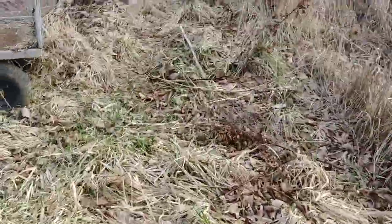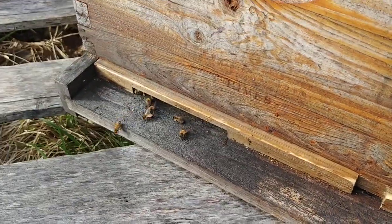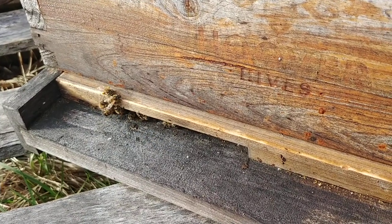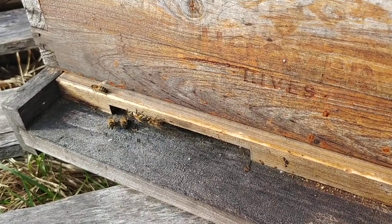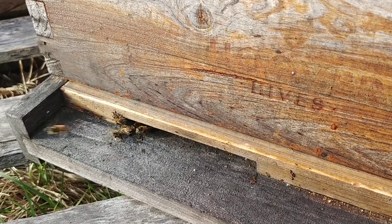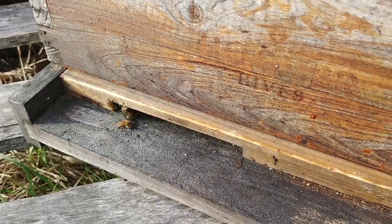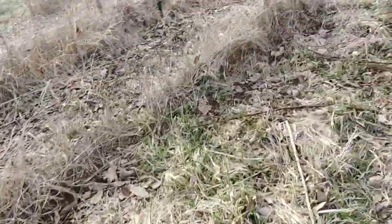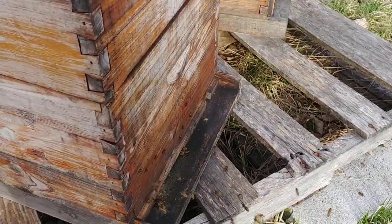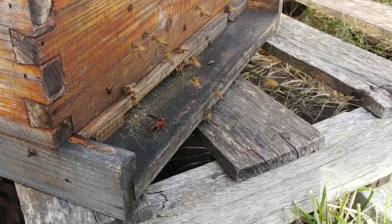Then we can go over to this hive and look at it. You've got kind of the same thing — some guard bees, some bees bringing in pollen. Now let me show you this one over here. This is actually the hive that was a dead-out. I left all the frames in there and there was a little bit of honey, but not much to worry about.